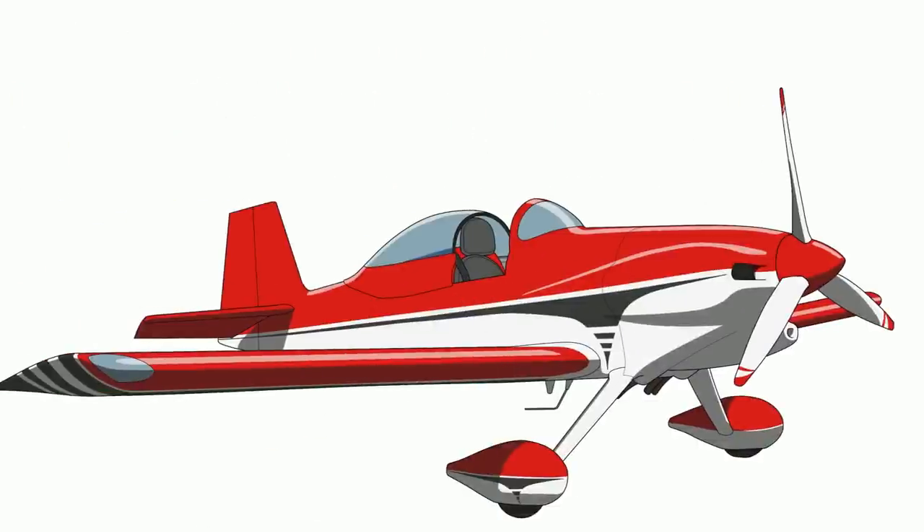After that, Van made the RV-3. It was a from-scratch design of everything he thought the RV-1 could have been. It worked, and it was an improvement on the RV-1 in every category. The market agreed, sales took off, and as a result, Vans Aircraft was formed.